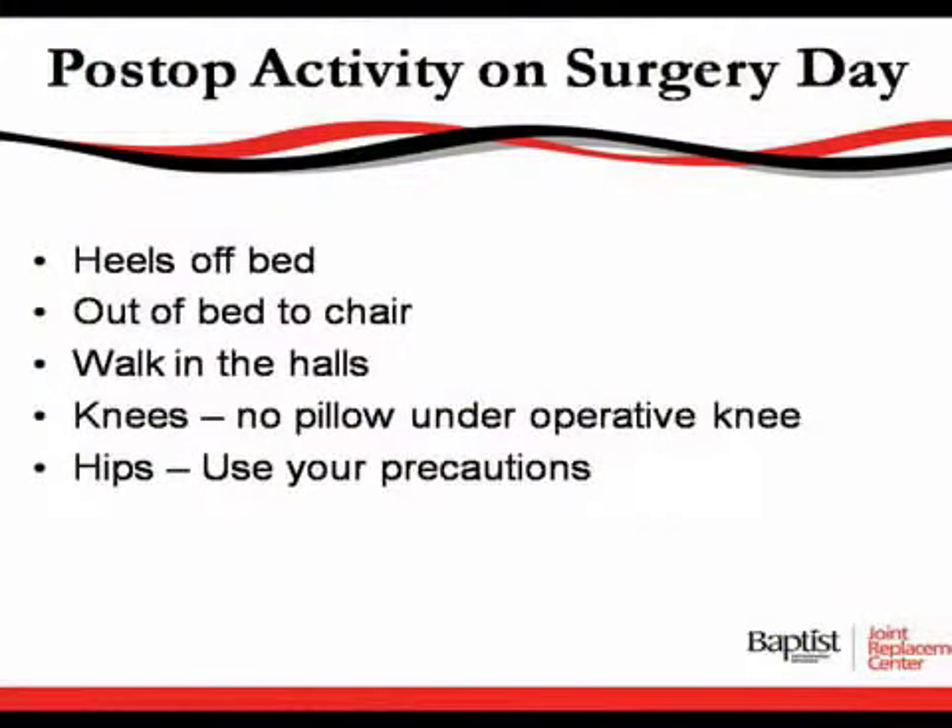Post-op activity on surgery day: please remember to keep your heels off the bed and get out of the bed to the chair. Walk in the halls as much as you can. You can walk with assistance, but when you're released and don't need assistance, you can walk without it. Knee patients: no pillows under your operative knee — this is a no-no. Hip patients: use your precautions. You will be made aware of what to do and what not to do after your surgery procedure.